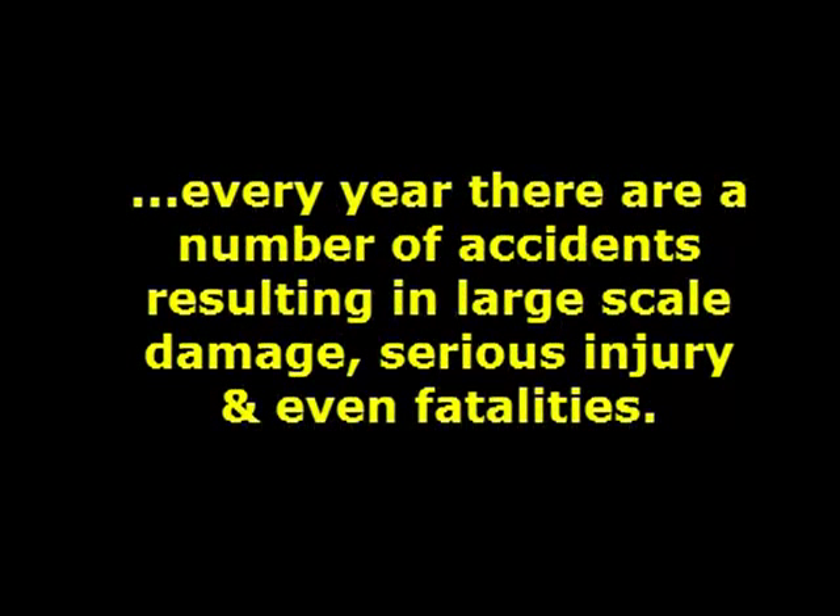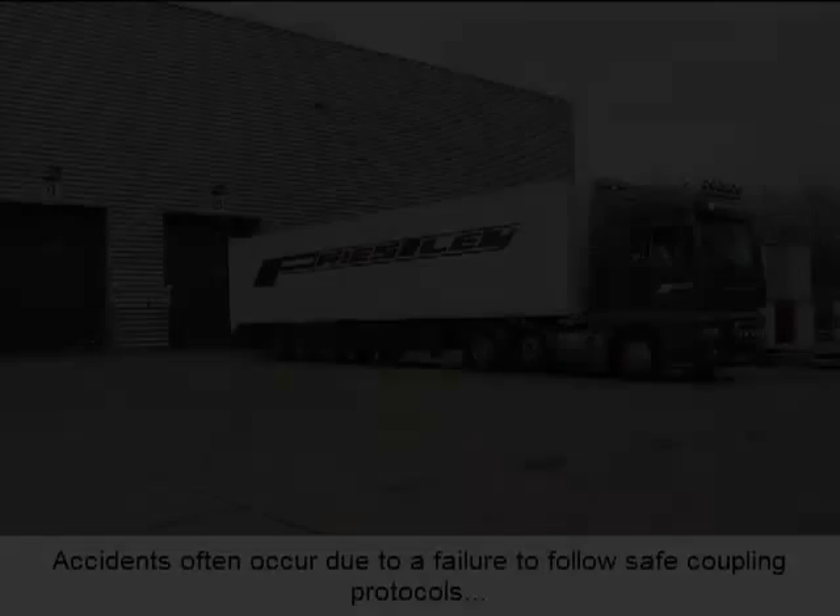Roll away and crushing incidents during coupling and uncoupling are an industry-wide problem. Every year there are a number of accidents resulting in large-scale damage, serious injury and even fatality. In addition to this, there are countless other near-miss incidents that go unreported each year.